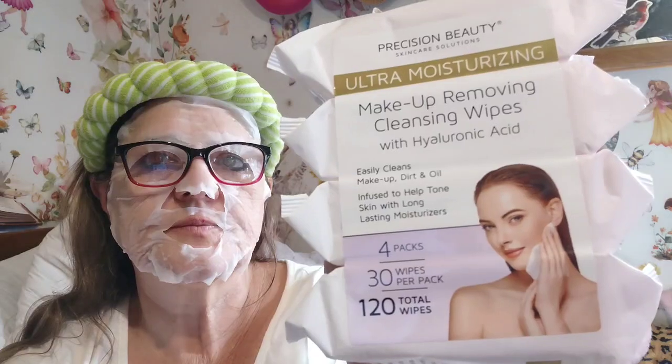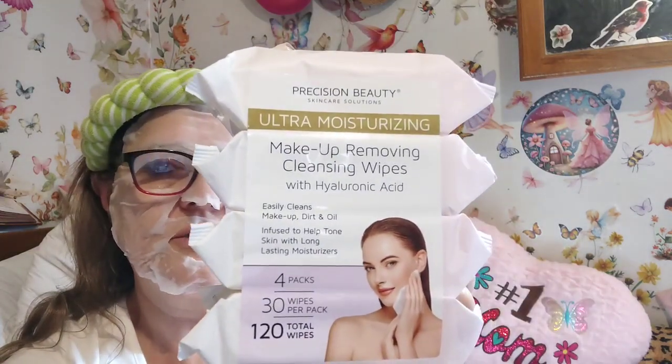I bought these makeup wipes for four dollars — normally $4.99. It's like a dollar pack for makeup removing cleanser. I also picked up a $3 pack that I gave to my daughter. They help tone skin and provide long-lasting moisture — four packs, 30 wipes per pack, 120 total for four dollars.